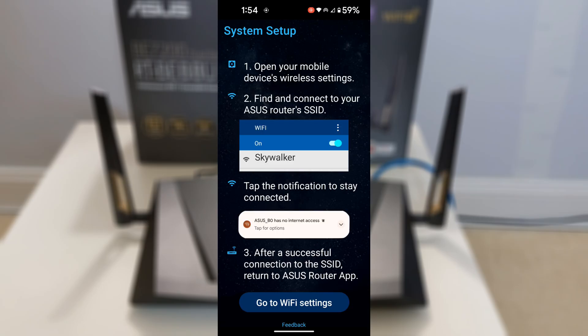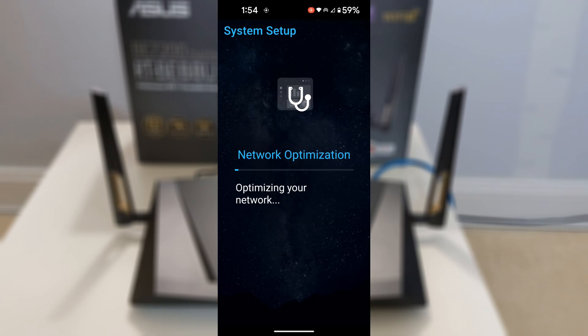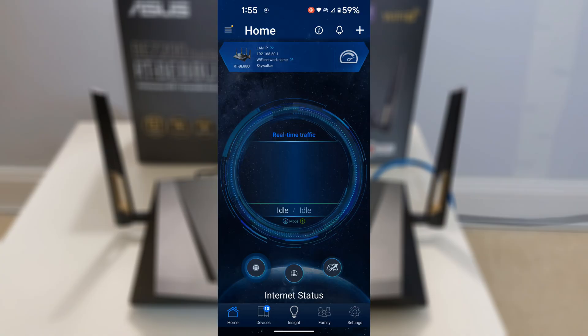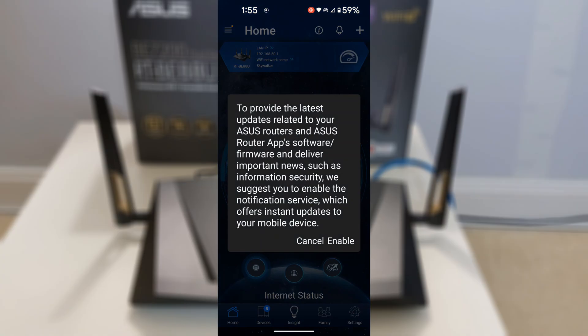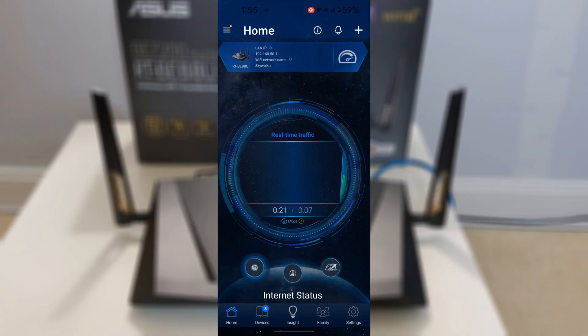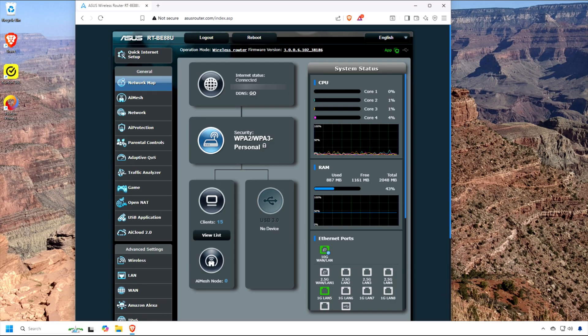Now connect your computer to the new Wi-Fi network. The app will continue setting things up and optimizing the configuration, then finish and bring you to the dashboard — the router is now online. Before continuing, be sure to enable notifications on your phone, as they deliver real-time alerts for new device connections to detect intruders, security threats like infected devices from AI Protection Pro, parental control violations, firmware updates, and network status changes like WAN failover — transforming passive management into proactive oversight for a secure, efficient home network.